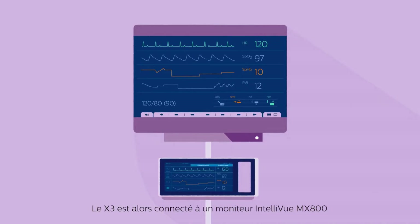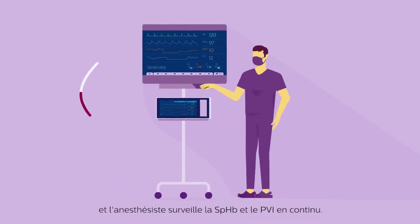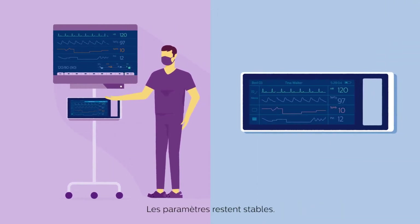The X3 is docked to an Intelliview MX800 monitor in the OR, and the anesthesiologist continually monitors SpHb and PVI. The readings remain stable.